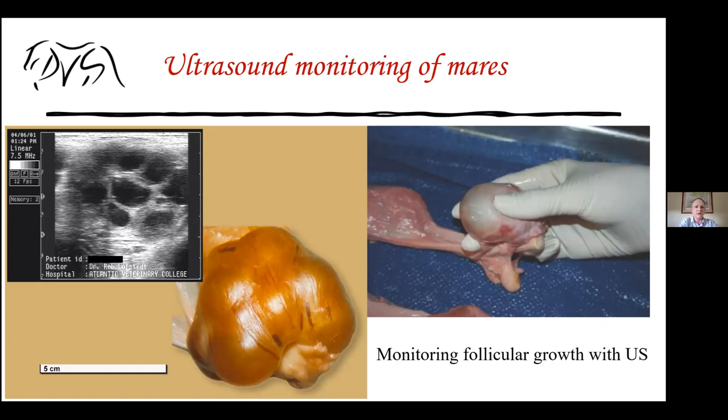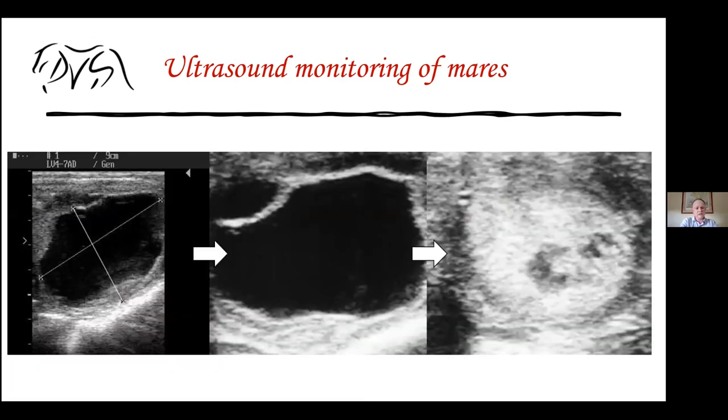There are two pictures of follicles close to ovulation. We measure these follicles using electronic calipers. Compared to earlier when follicles were round, these have a mesh-like shape in the wall — indicating their follicular wall has started weakening and ovulation is near. On the extreme right, you can see a mare that has ovulated, showing a corpus hemorrhagicum, which is a cavity filled with blood after the follicle ovulates. We use these images to confirm ovulation.